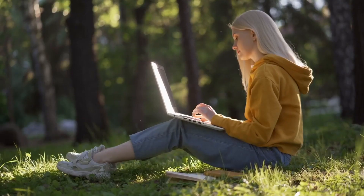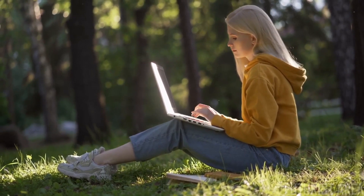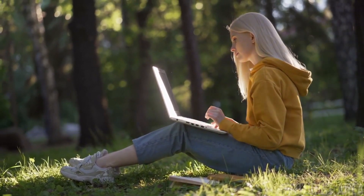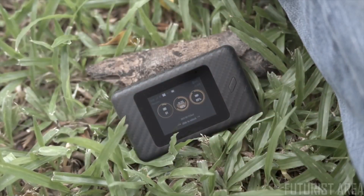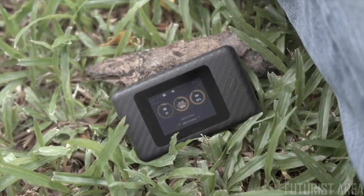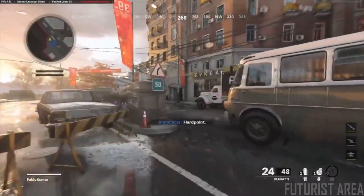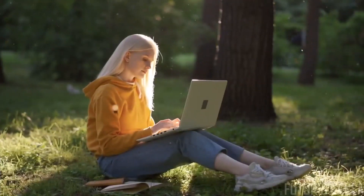You may not guess it to look at the place, but I get a great connection out here. Of course, I can't take credit for that — it's really because of this: iNomad, the powerful and portable device that converts 5G signals into a faster, stronger Wi-Fi 6 signal. Watching movies, playing video games, I get a low-latency, high-performance connection even all the way out here.